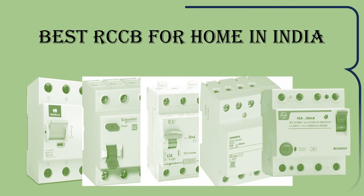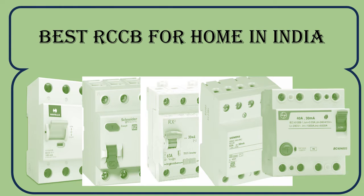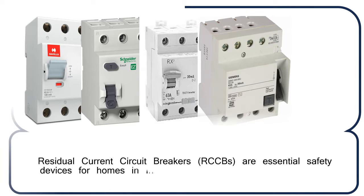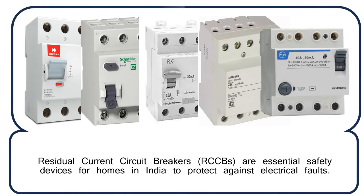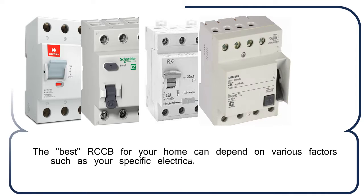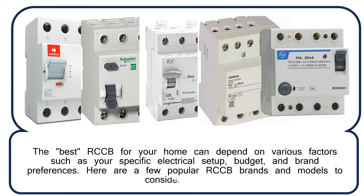Best RCCBs for home in India. Residual Current Circuit Breakers, RCCBs, are essential safety devices for homes in India to protect against electrical faults. The best RCCB for your home can depend on various factors such as your specific electrical setup, budget, and brand preferences. Here are a few popular RCCB brands and models to consider in India.